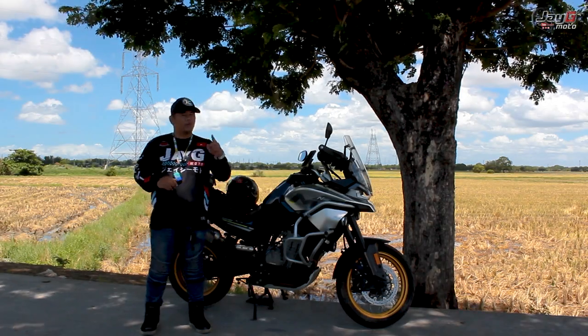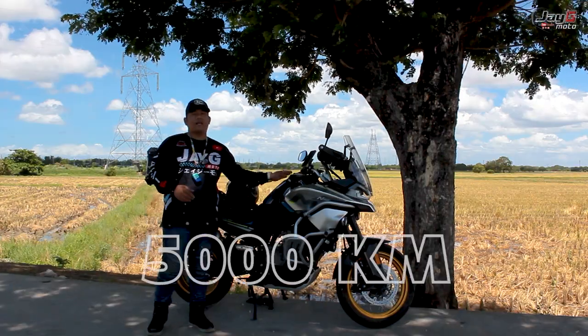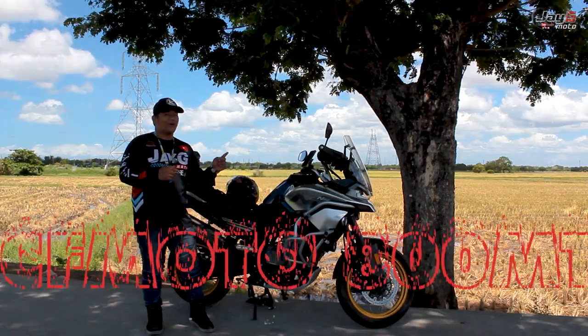What is up, mga payapapsong and shang? Welcome back to the channel. And today, what we're going to talk about is the 5,000 kilometers review of the CFMoto 800MT.